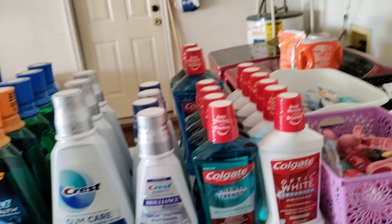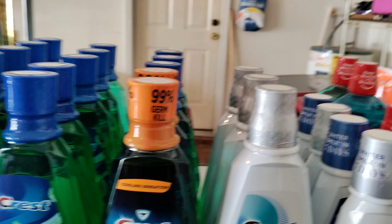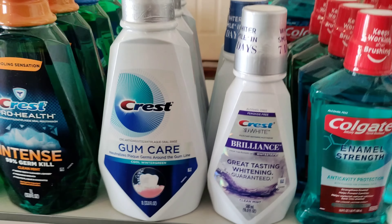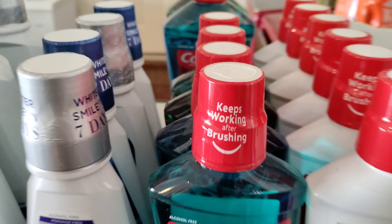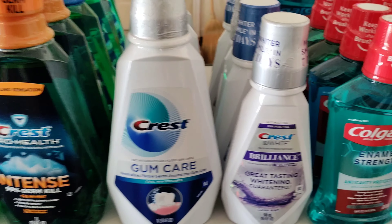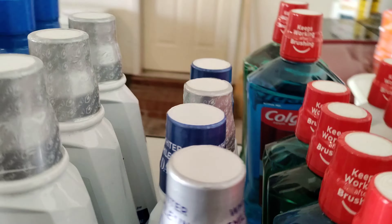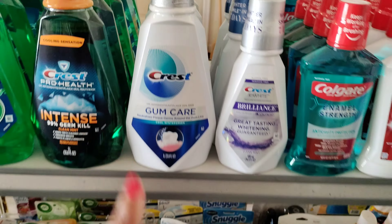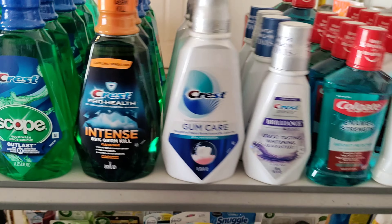Over here I normally have more mouthwash, but this is what we have left since I haven't been couponing and I did bundles at the end of last year. I haven't done any bundles this year, but I helped some people out. This is the Colgate — this is what I have of this type of Crest, and then I have this type of Crest over here.